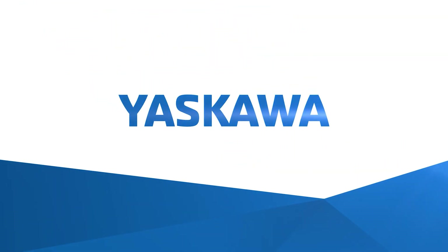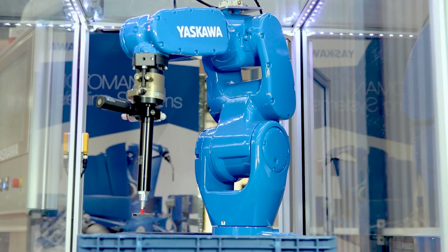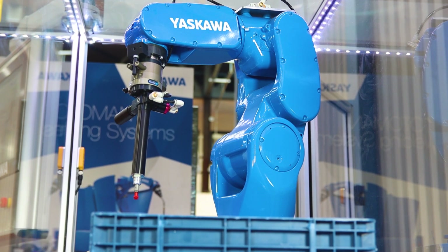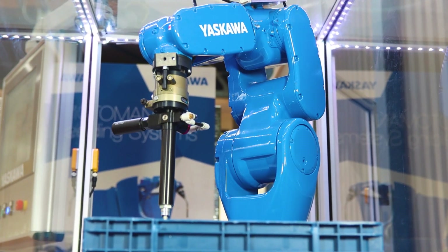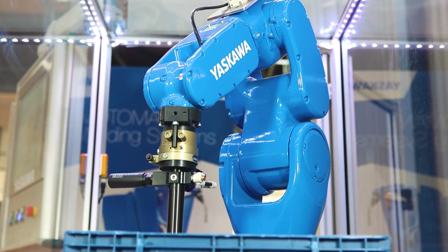Yaskawa UK — bridging the gap between robotics and 3D bin picking. We seamlessly integrate 3D bin picking with Yaskawa robots, providing quick, easy, reliable setup and exceptional results for various applications and processes.